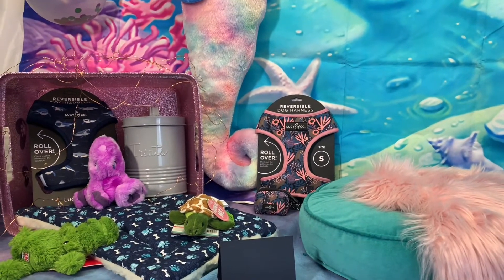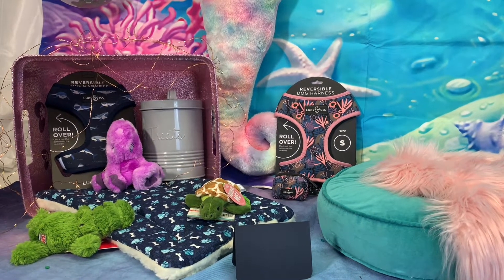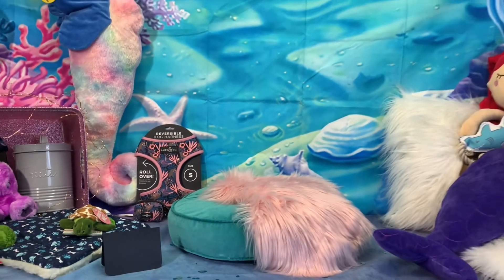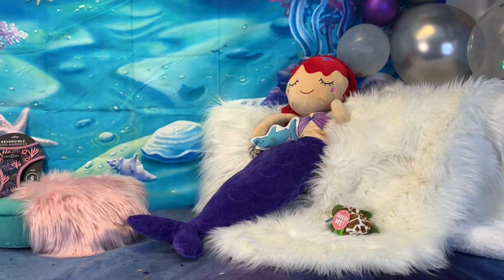Your dog will love our Kong toys. We have a Soft Seas Octopus and Allie the Alligator in our scene this week. Over on the mermaid side, we have a canvas shark rope toy and a cute baby Sheldon Sea Turtle.